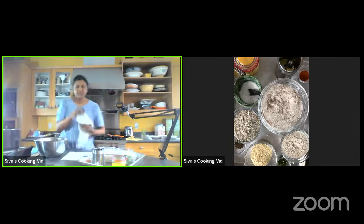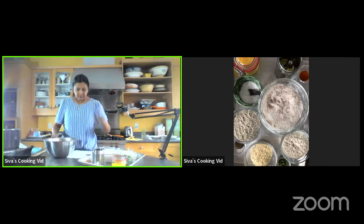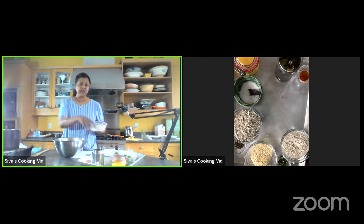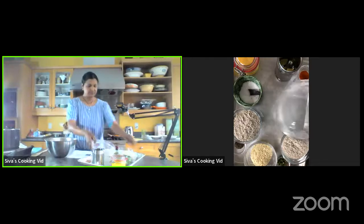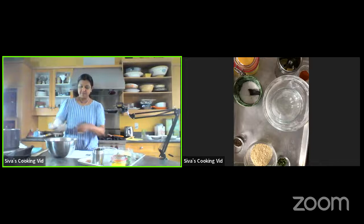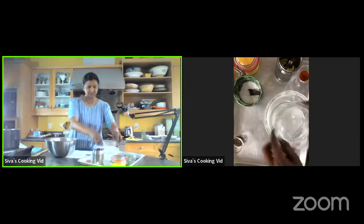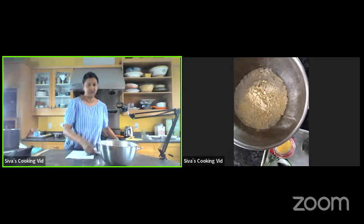Okay, so we have our ingredients: two cups of whole wheat flour, one cup of ragi flour, one cup of sorghum, and a quarter cup of besan. You can see all my flours in the bowl.